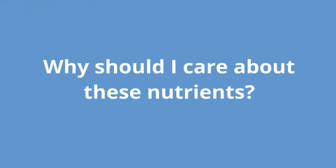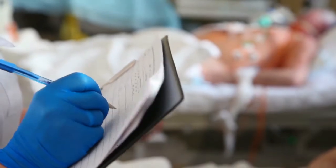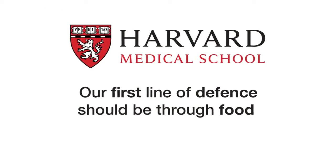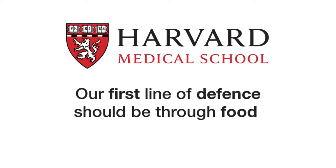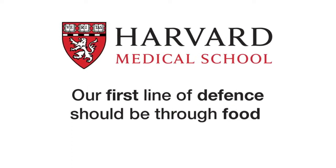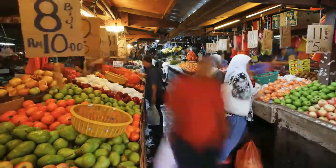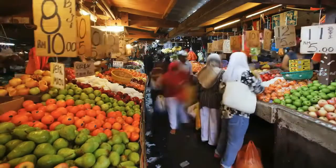Why should I care about these nutrients? Vitamin, mineral and phytochemical deficiency is now recognized as one of the leading causes of disease in the West. In response to this, the Harvard Medical School has recommended that our first line of defense should be through food, and to rearrange our diet to include more sources of the nutrients we are lacking.